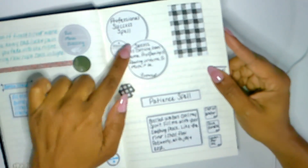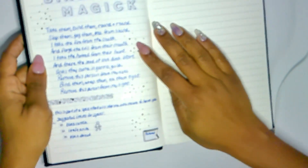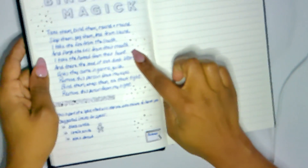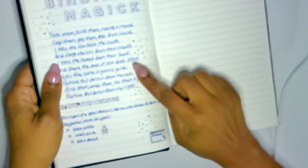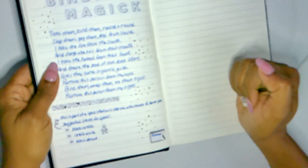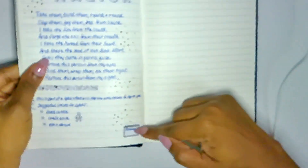Professional success spell: 'Success is coming soon to me, prosperity is flowing onto me.' There's also something for motivation and for patience. And this is the last thing — for binding magic: 'Bind them round and round, stop them, gag them free from sound. I take the fire from the south and purge the evil from their mouth. I take the hatred from their heart and there the seed of love do start, until they come in gentle guise — remove this person from my eyes. Bind them, wrap them, tie them tight — remove this person from my sight.' I got this from Pinterest and I make a little note of the source.